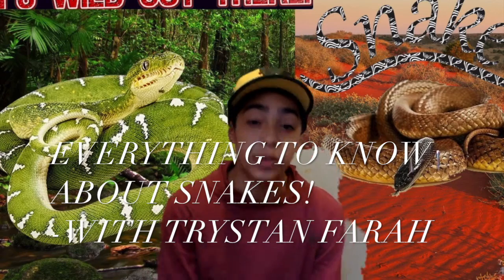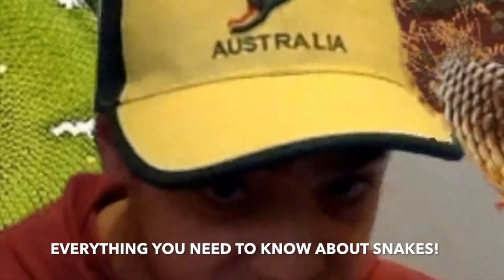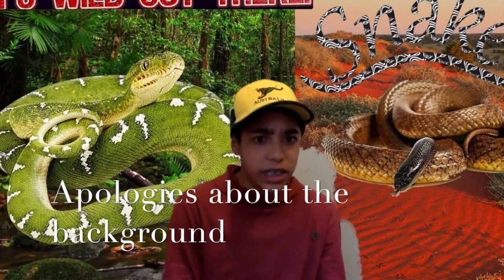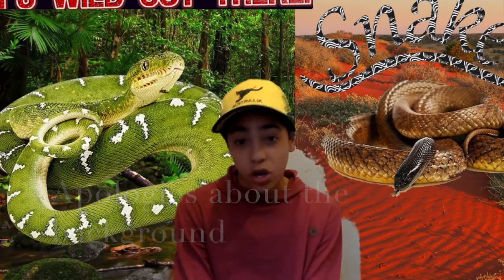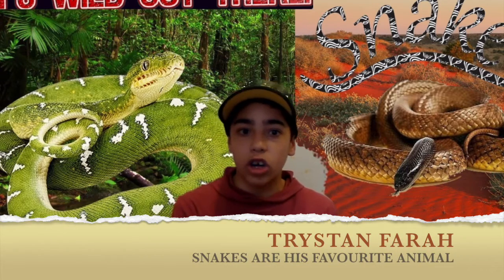Hello and welcome to another episode of It's Wild Out There. Today I'm going to be talking about everything you need to know about snakes — it's another differences episode, but this one can be more interesting hopefully. I'm going to be talking about how to tell the difference between a venomous and a non-venomous snake.